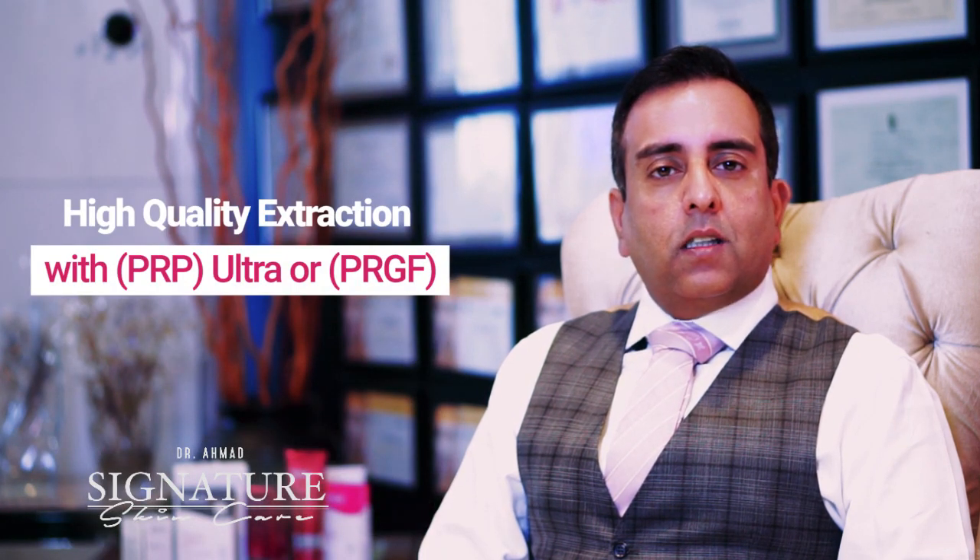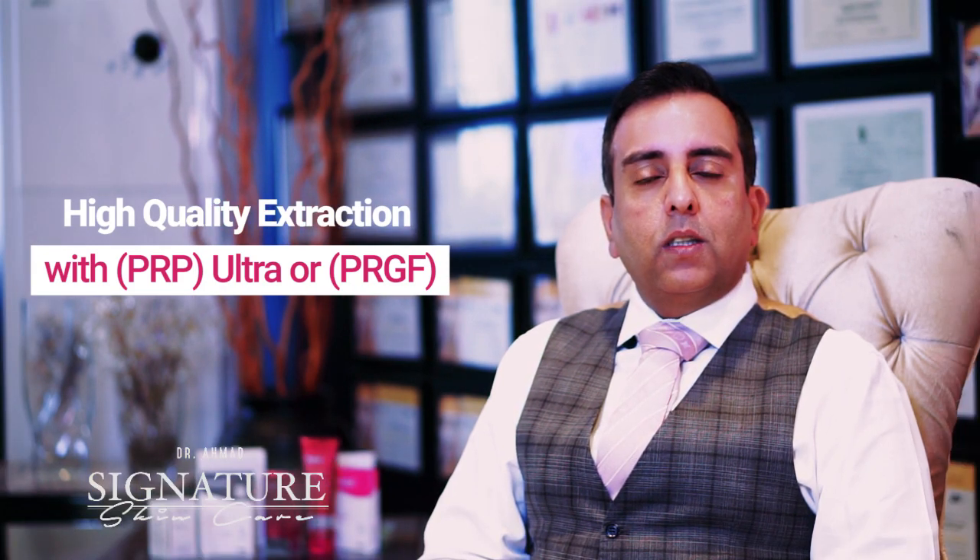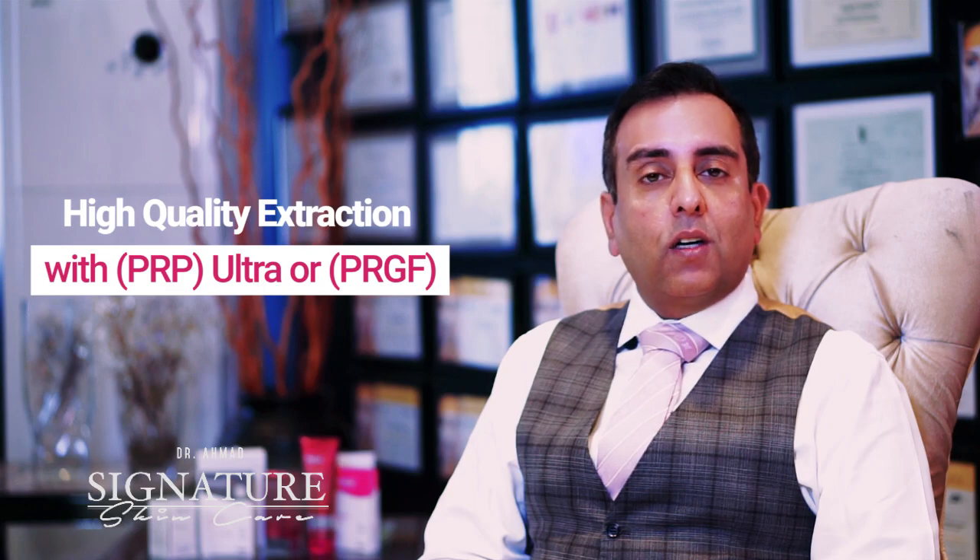The quality of extract is determined by the kit that is used to process PRP. Now we have ultra-refined kits which are producing very high concentrations of growth factors, and this is known as PRP Ultra or PRGF.